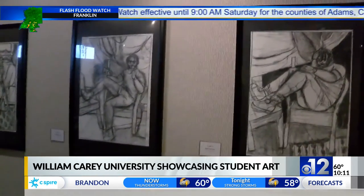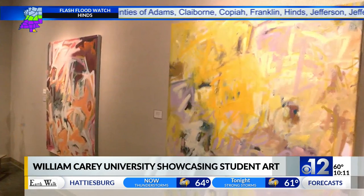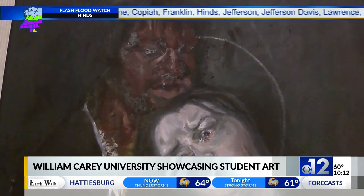Another art exhibit will be open to visitors beginning April 27th through May 15th at Lucille Parker Gallery on William Carey University's Hattiesburg campus. This show will feature artwork from four graduating seniors.